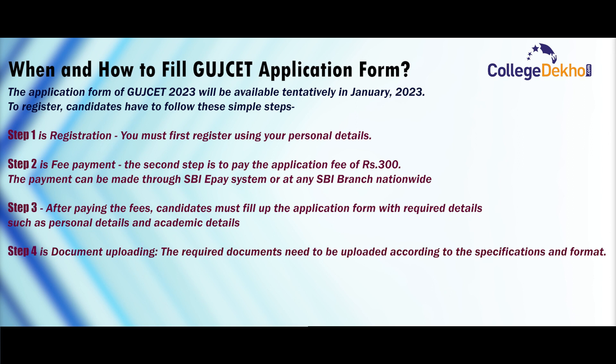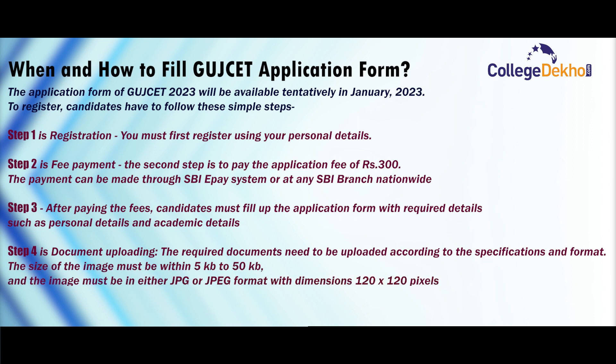Step 4 is document uploading. The required documents need to be uploaded according to the specifications and format. The size of the image must be within 5KB to 50KB, and the image must be in either JPG or JPEG format with dimensions of 120x120 pixels.